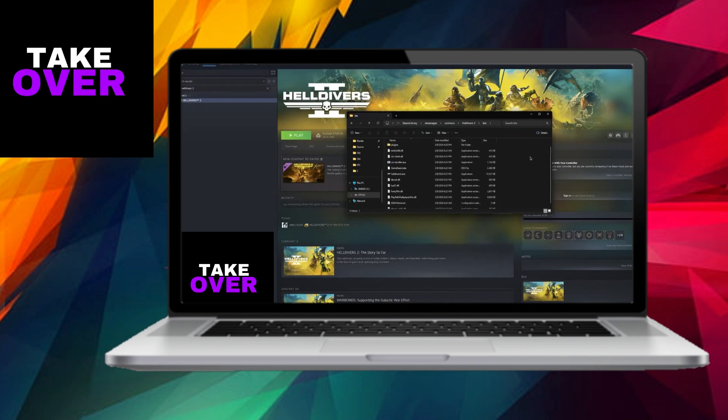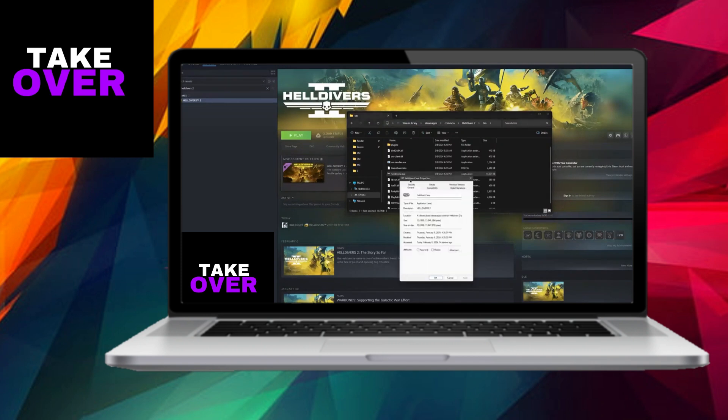Then right-click on Helldivers 2 within this folder, go to Properties, and under Compatibility, ensure that the option to run this program as an administrator is checked.